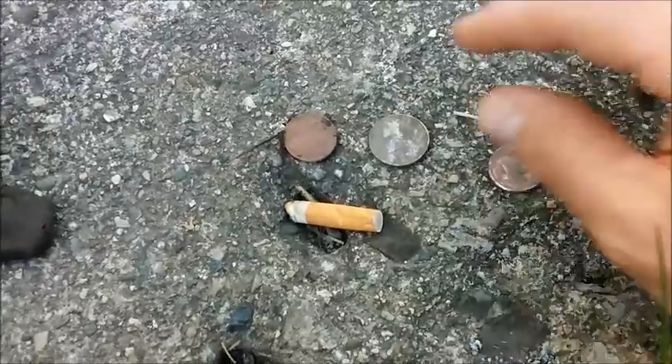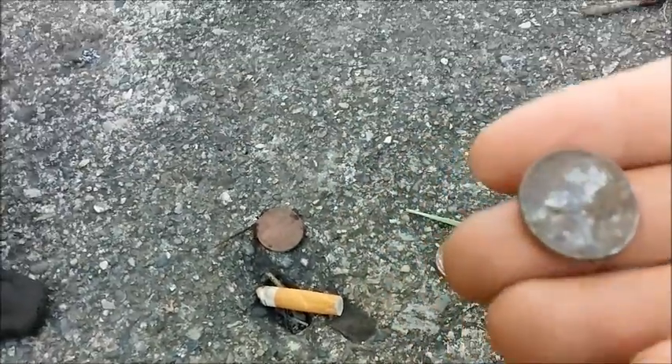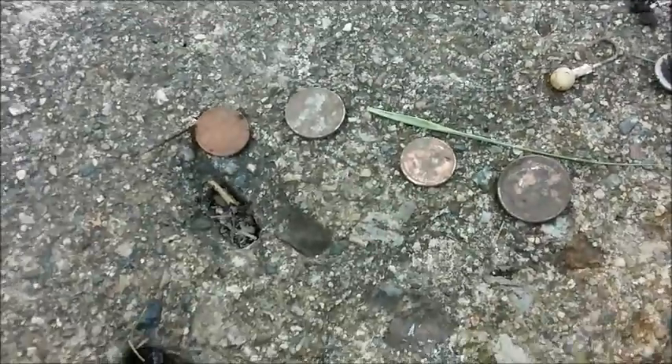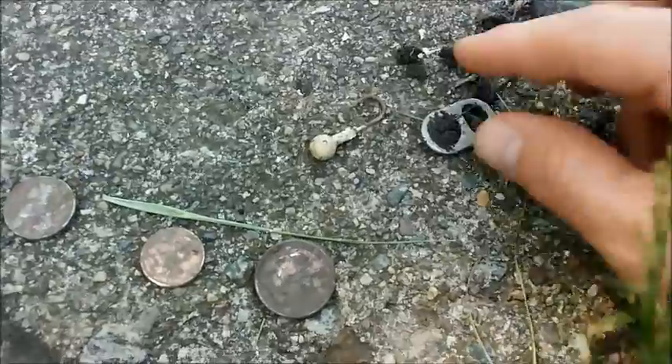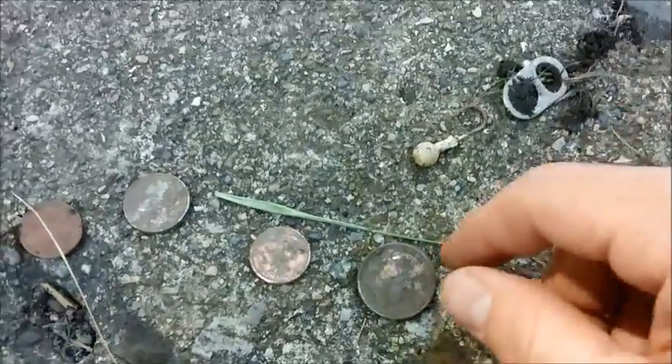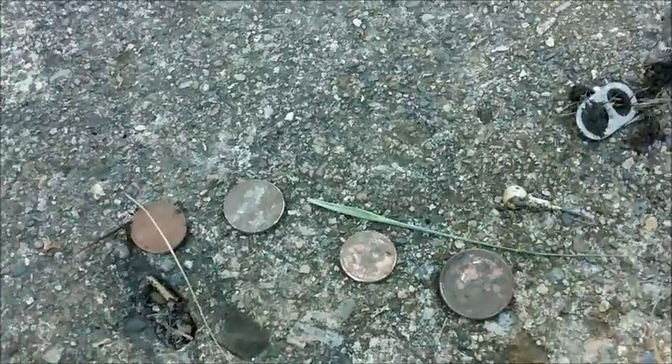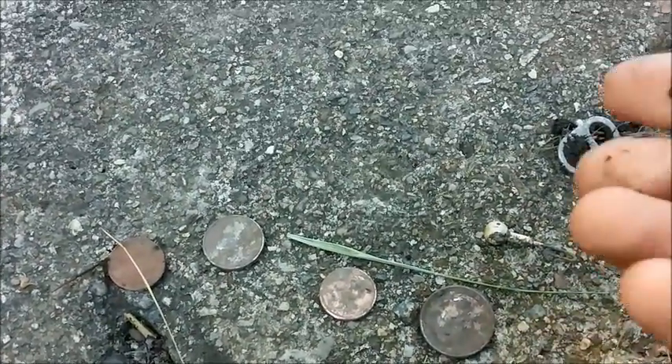Looks like I found a little coin spill. Nothing really that old — I think the oldest one was the nickel, which is a 1962. Otherwise these are all pretty recent. Old cigarette butt, small coin spill, one bottle cap, a pull tab, and of course that old fishing hook and another little fishing hook right here.